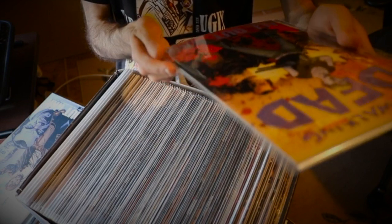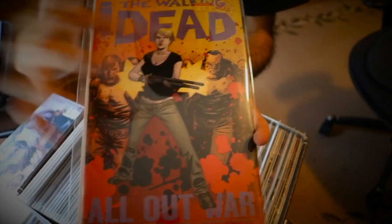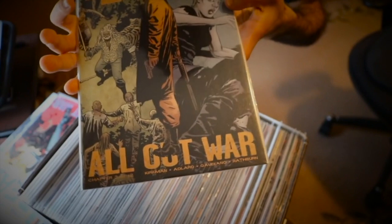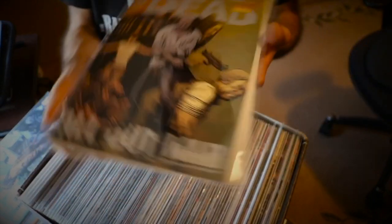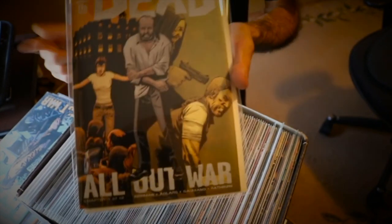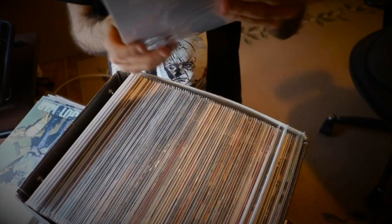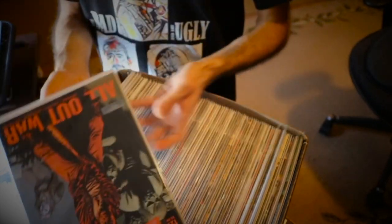Issue 116, part 2 of 12 of All Out War, has Holly, Rick, Negan, and I think that's Dwight in the back. Issue 117, part 3 of 12, has Jesus, Holly in the back, and King Ezekiel. Issue 118, part 4 of 12, has Gregory, Maggie, and Jesus — I just have two copies of this one. Issue 121, part 7 of 12, has Negan, Eugene, and Rick. Issue 123, part 9 of 12, has Dwight, Ezekiel, and Rick. Issue 124, part 10 of 12, has Maggie, Andrea, Rick, and Negan at Hilltop.